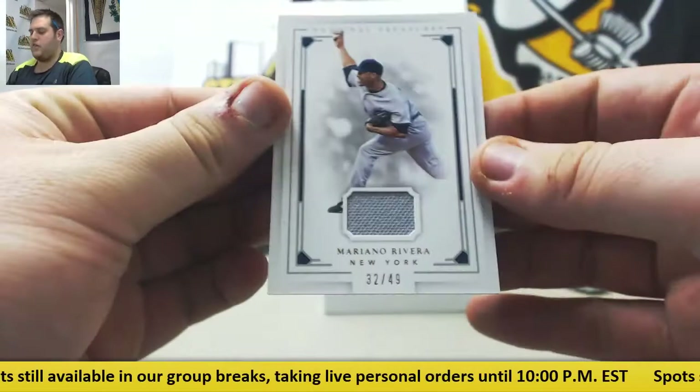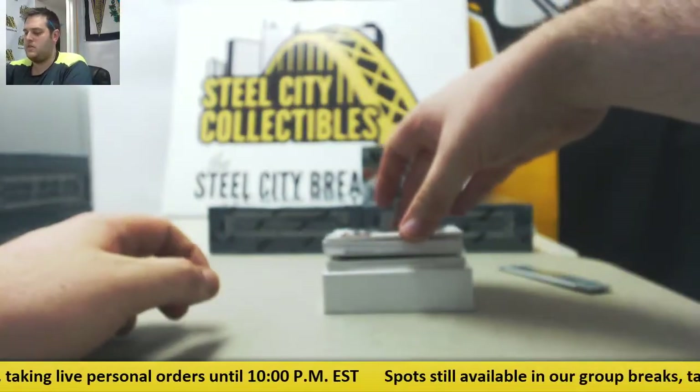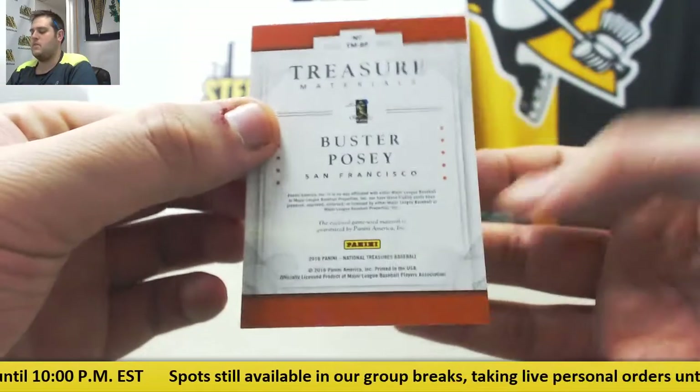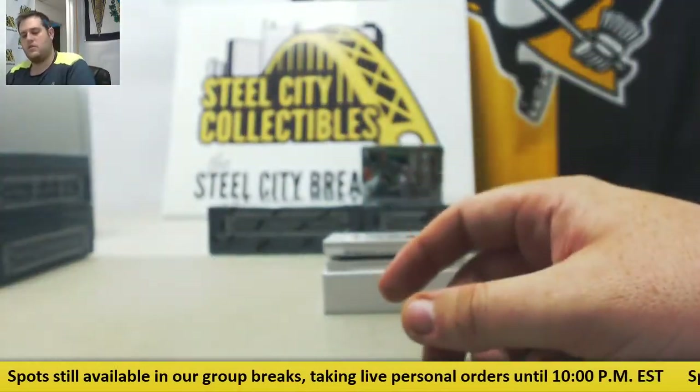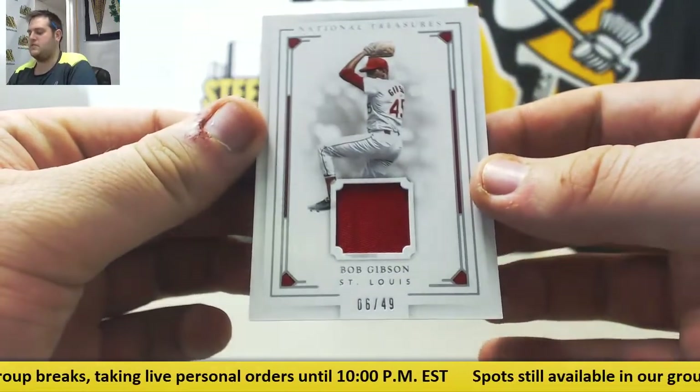Mariano Rivera, 32 of 49. Jersey card, 15 of 25, Buster Posey. 6 of 49, Bob Gibson for the St. Louis Cardinals.